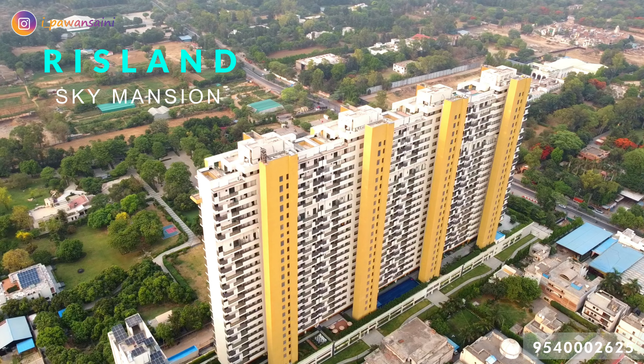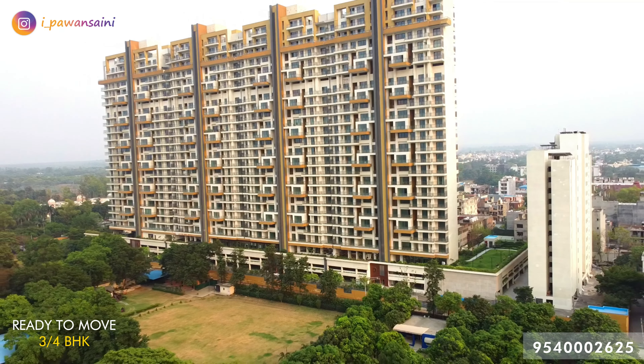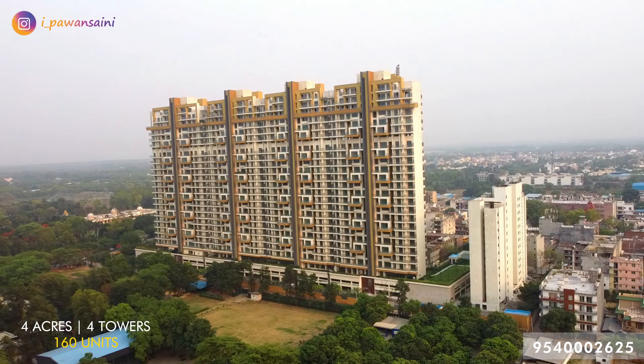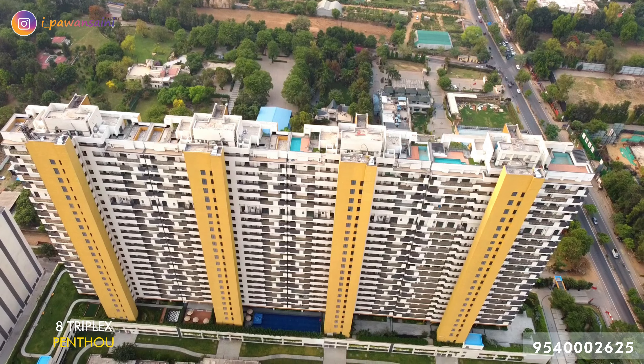Risland Sky Mansion is an ultra-luxury residential project in Southdale. Developers started offering possessions starting November 2023. It is dedicated to 152 units of lavish 3BHK and 4BHK residences, as well as 8 units of extravagant triplex penthouses.